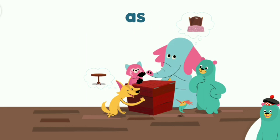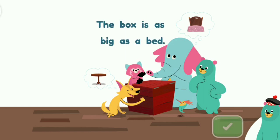This is the word as. It is spelled A-S. Tap the word as — there are two in the sentence. The box is as big as a bed. As. As. Great! That's the word as.